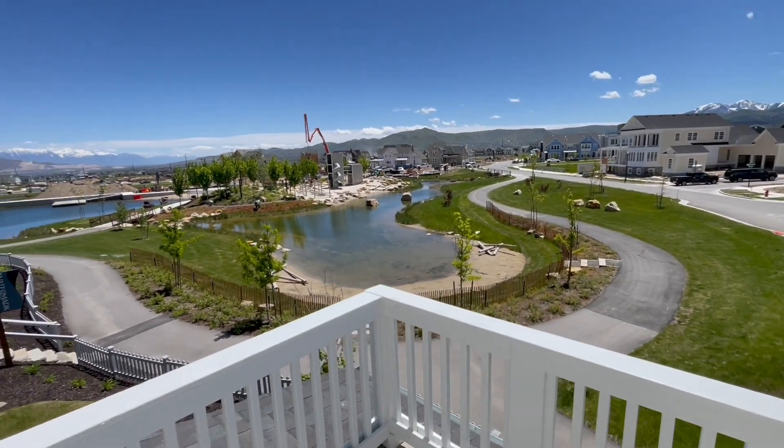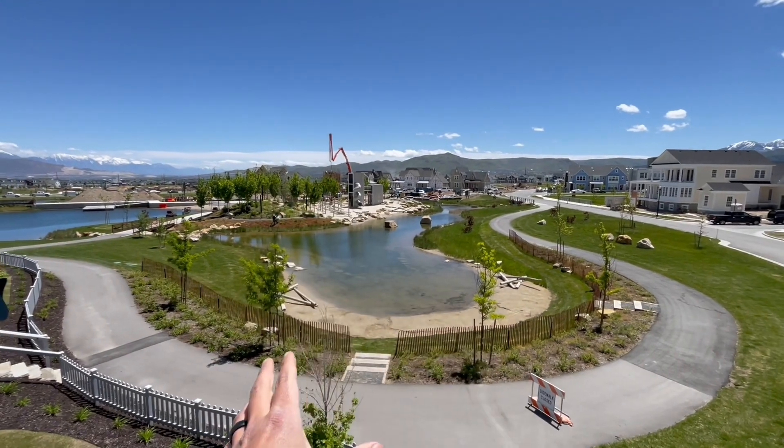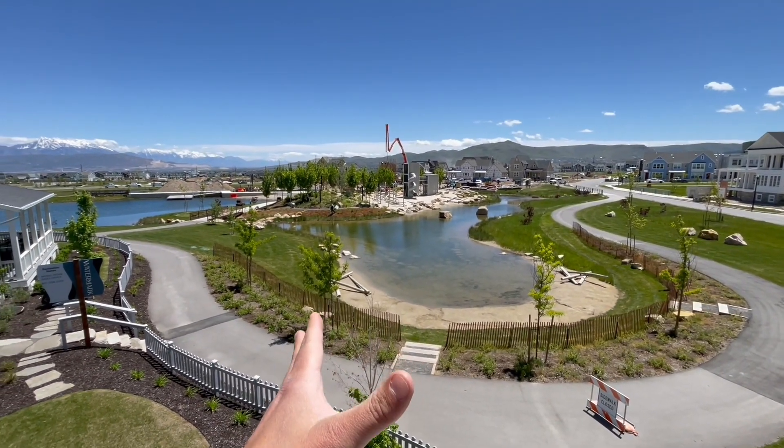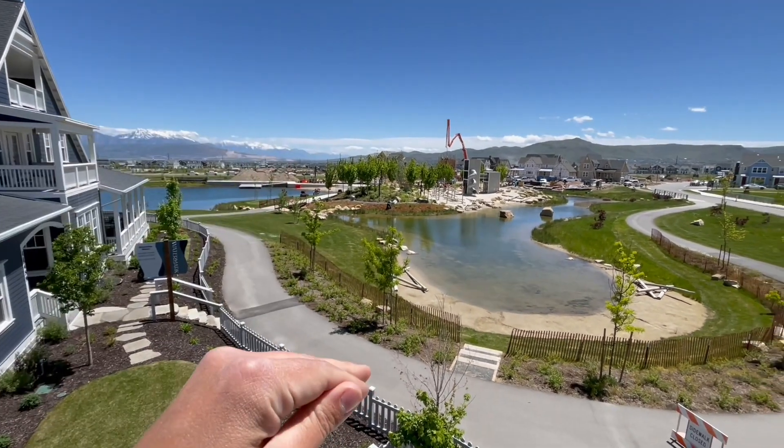Hi, what's up everybody? David Contreras, the actor selling homes with a beautiful view of Lookout Park here in Watermark, which is a community within Daybreak, which is within South Jordan.